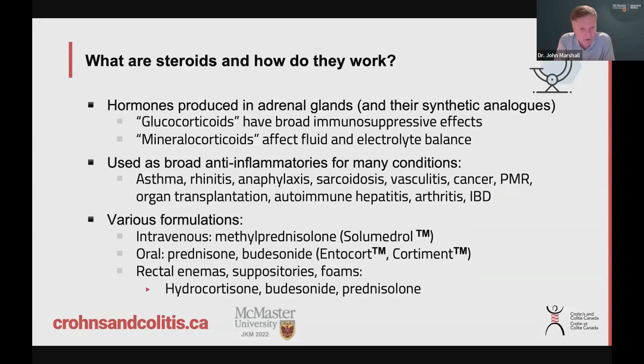There are two kinds of steroids. The glucocorticoids are the ones that can reduce inflammation, and those are the ones we use for treatment of Crohn's and ulcerative colitis. The other kind are mineralocorticoids, which have a lot of effect on your electrolytes and how much fluid you retain. But all steroids have a bit of both effects, which is why the steroids we use can also cause a bit of fluid retention.